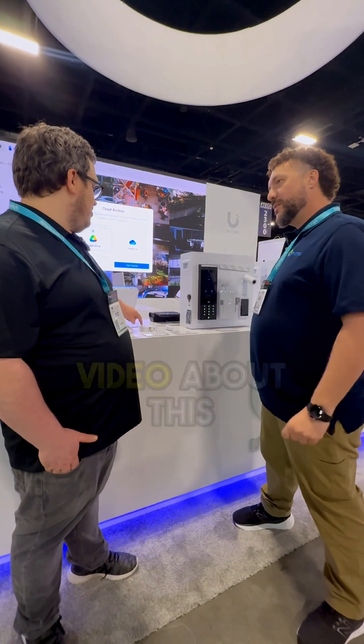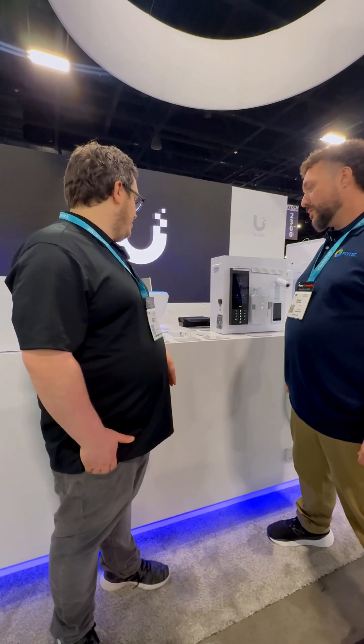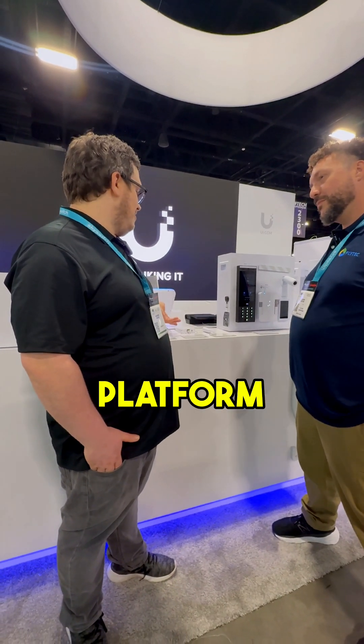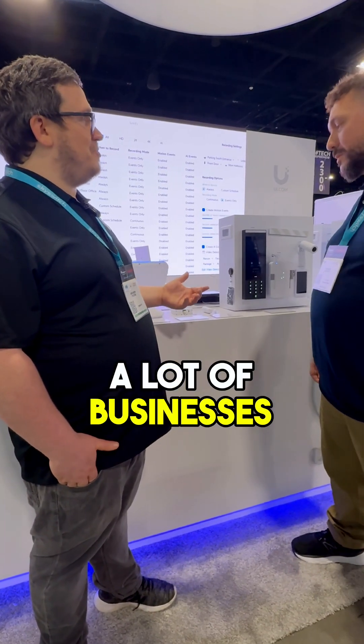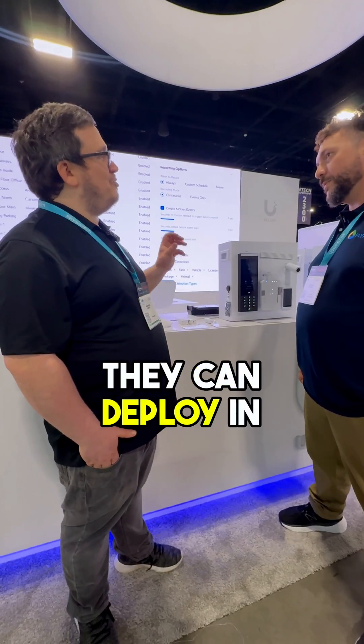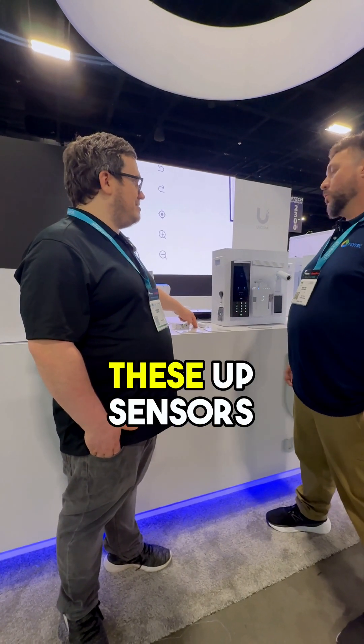We just published a video about this — check out the promotional video where we show some of the sensors coming in the near future. I'm really excited about the platform. I think you'll see it evolve a lot. Once we have all these different sensors, a lot of businesses want that specialized sensor they can deploy in different places. But for right now, it's going to be really helpful in connecting these UP sensors.